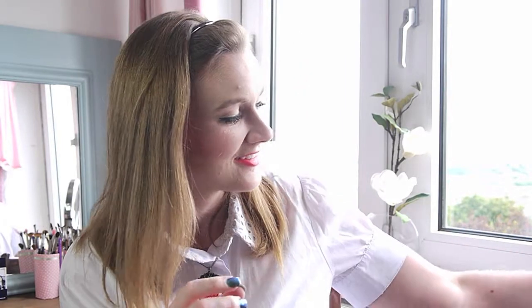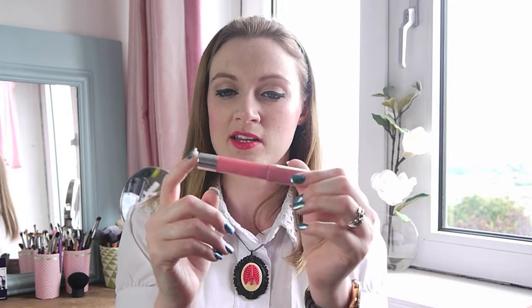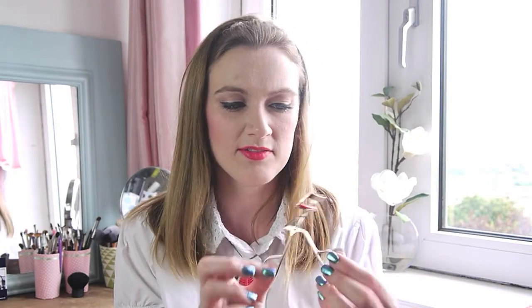I have my Revlon Just Bitten Kissed Balm Stain in Honey — I definitely used this. I kept it in my handbag and if I wanted to touch up my lipstick and couldn't be bothered with a brighter color, this was just brilliant to have. Next out is a pair of eyelash curlers — I use these every day. They're a bit grabby now and I really need to clean them again. These are the Kevin Aucoin ones and I love them — they tend to get most of my lashes in there.